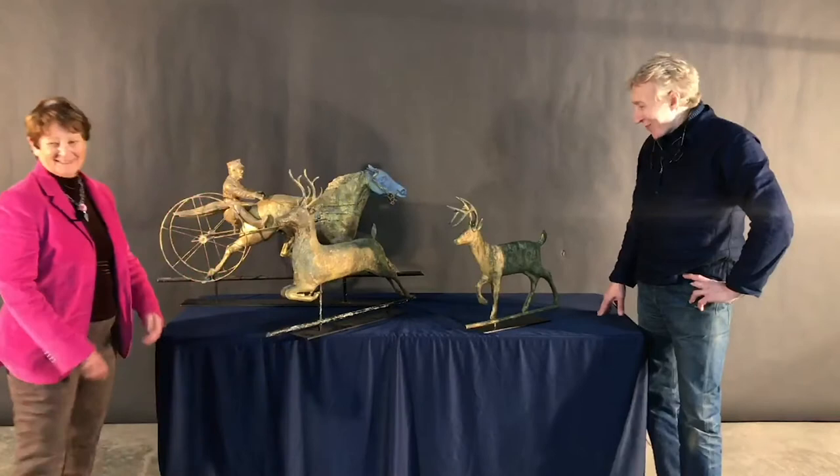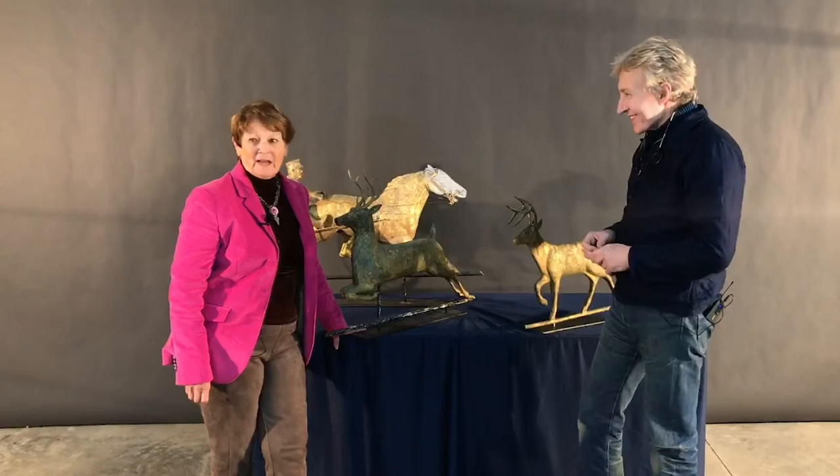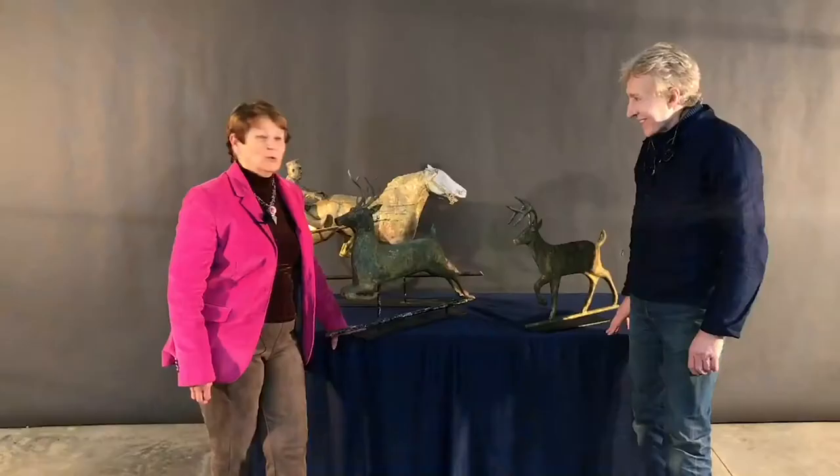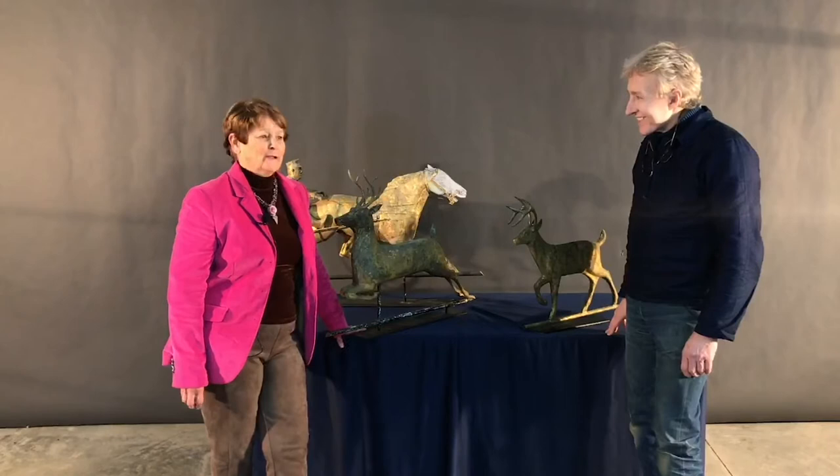These weathervanes will be found on the Ruby Lane site this coming November. They will all be posted there. I hope you can go to the site and look at all the fabulous things that will be offered, and I hope one of these vanes will interest you. Please contact me for any information. It will all be available on the Ruby Lane platform at Barnstar for the fall antiques at Rhinebeck. We're so excited to have a platform, because so many of us dealers feel so bad about missing the fall show at Rhinebeck and not being able to have in-person shows.